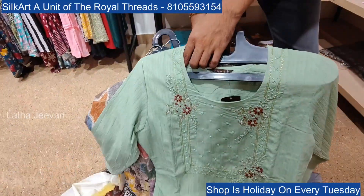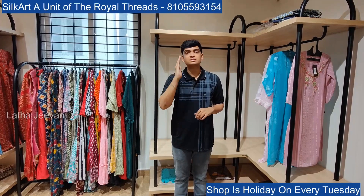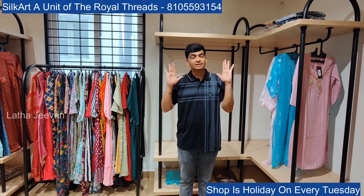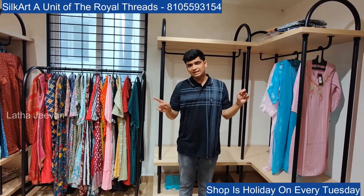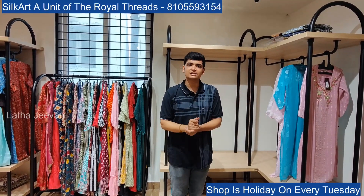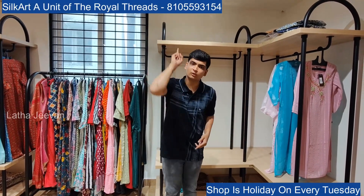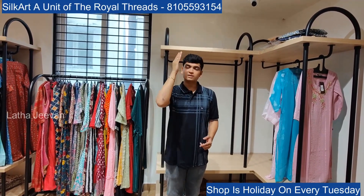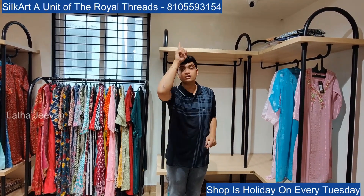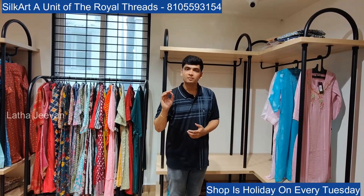Thank you so much for watching this video. Thank you so much.